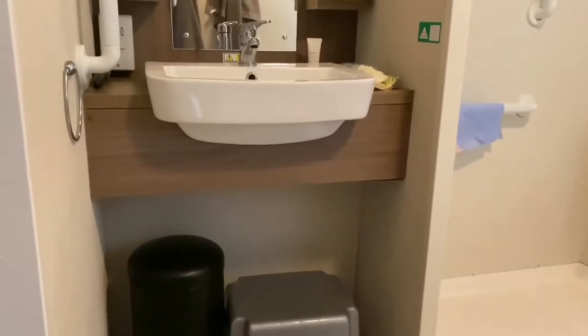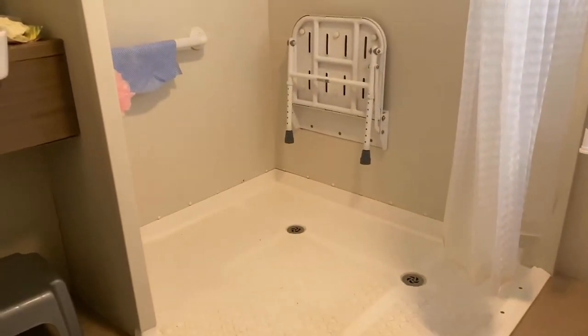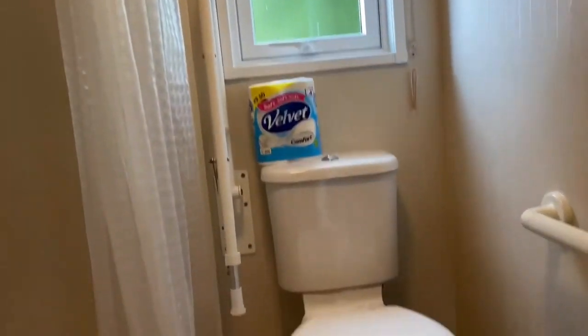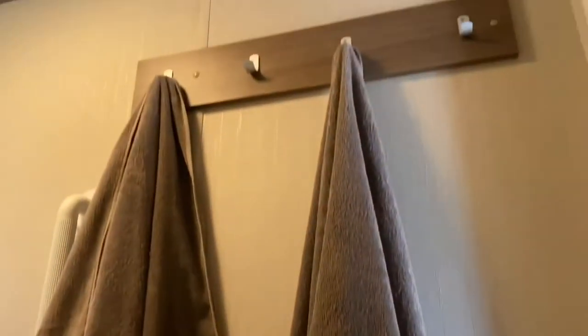It depends on the person. There's a bin and a stool. There's the shower area - it's quite big. And then the toilet, obviously, with a window. And then the heater and a towel rail.